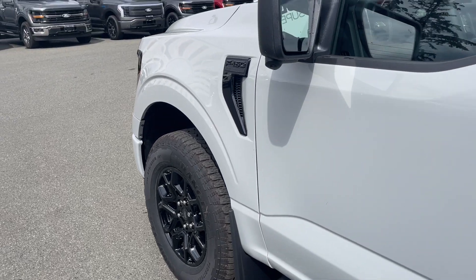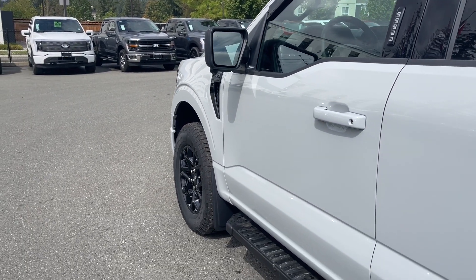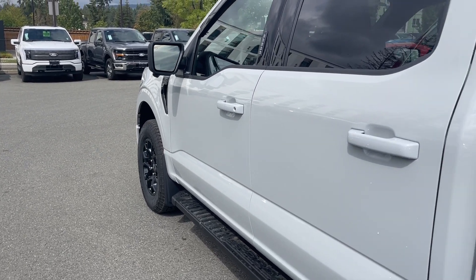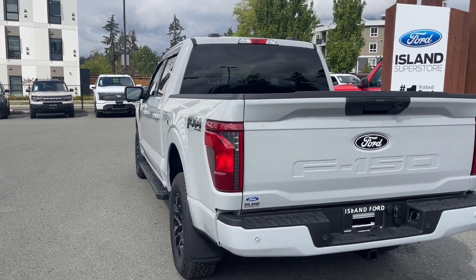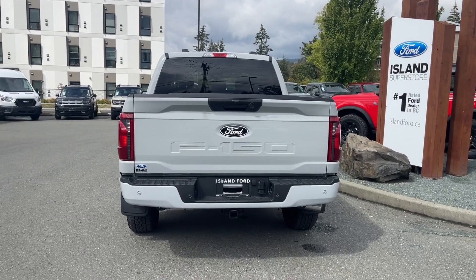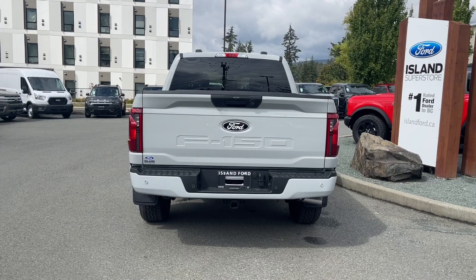18-inch wheels. You're seeing the blacked-out F-150 XLT badging, which is part of the black appearance package, plus the gloss black wheels and black running board. Body color door handle, keyless entry keypad on the driver's side, and capless easy fuel gas filler. The FX4 off-road badging includes skid plates. In the rear, you've got a backup camera above the handle, an LED light to the right, backup sensors on the bumper, a 4 and 7-pin connector, trailer hitch, and a locking spare tire.